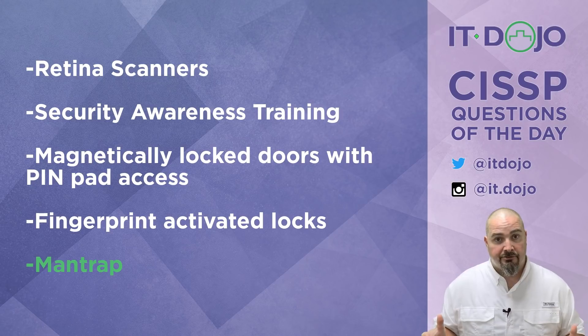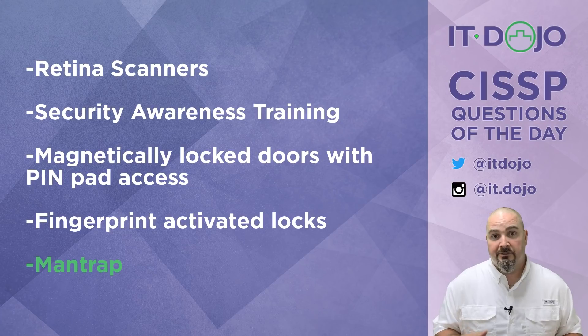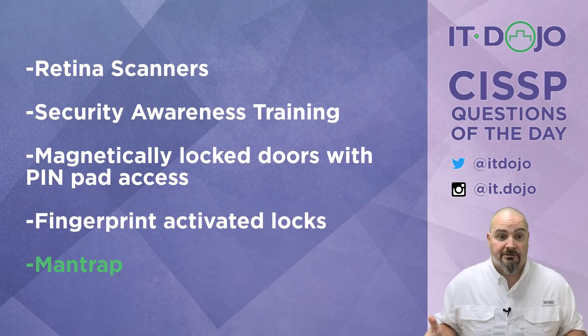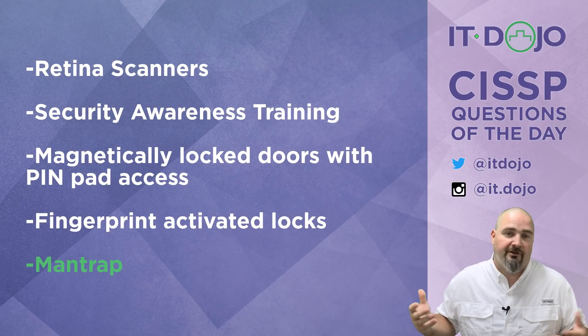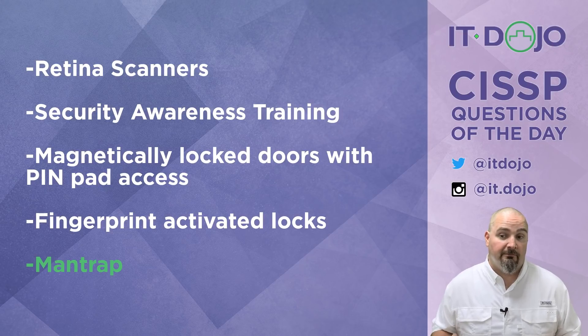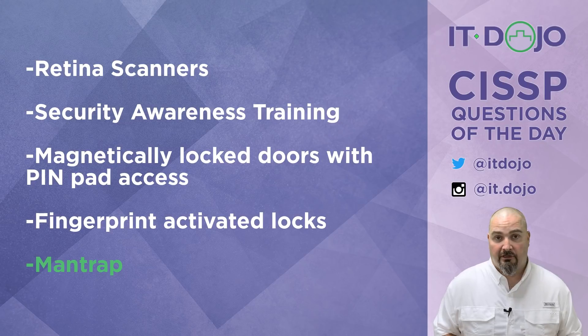I'm not saying you shouldn't do security awareness training — you should. But if you want to back that up with something that gives you a much more secure scenario, a Mantrap is the one to do it. Mantraps can be very expensive, but if you're controlling access to your data center, that investment is well worth it because the cost of one breach could easily equal or exceed the cost of the Mantrap itself. From a CISSP exam perspective, Mantraps are a fairly simple concept, though there's quite a bit of detail that goes beyond what the exam requires.